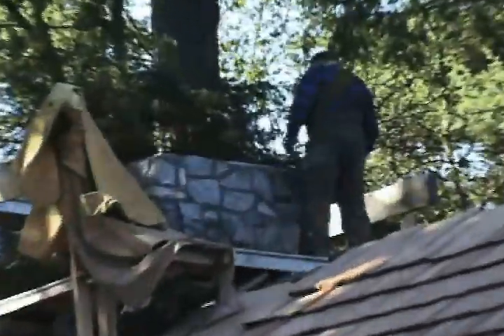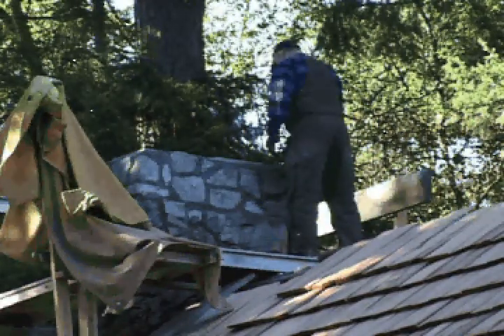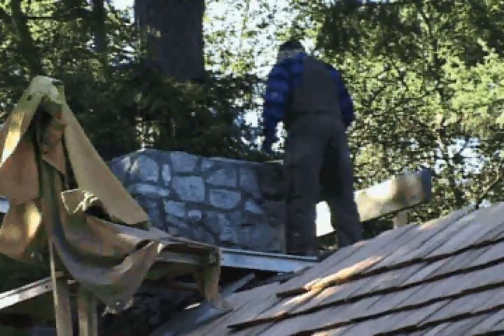A few stones, some cement — voila — our chimney is now up to code. Terry's fabricating a cap too, which should be along in the next few weeks.